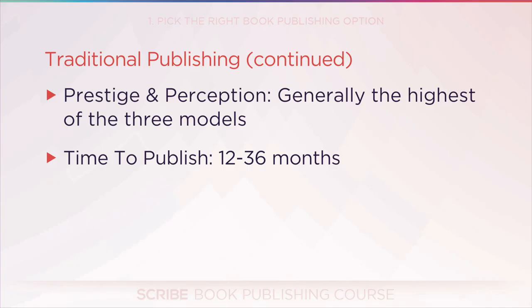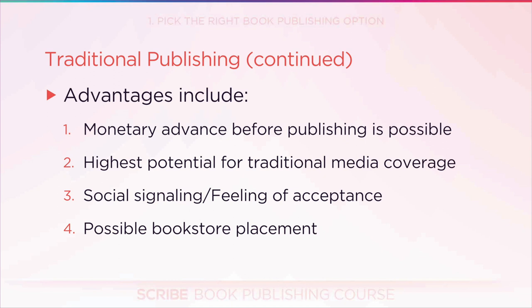The time to publish with traditional generally takes about one to three years depending on the publisher and how far along the book is. The advantages are: you get a monetary advance before publishing; you have the highest potential for traditional media coverage, since old-school media still cares who publishes your book; you get a certain level of social signaling and validation if that matters to you; and you get possible bookstore placement.